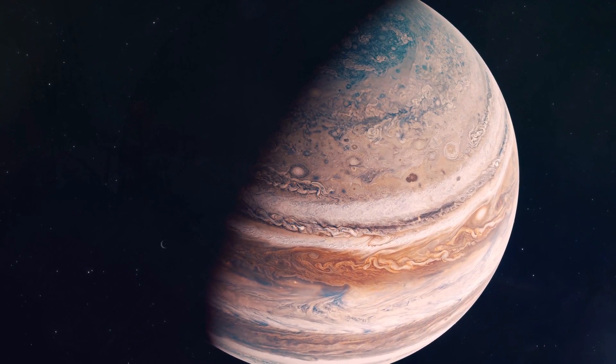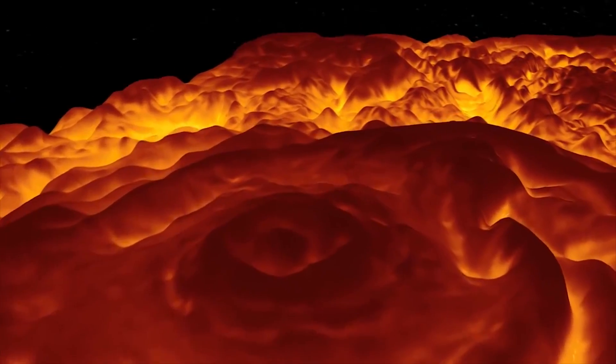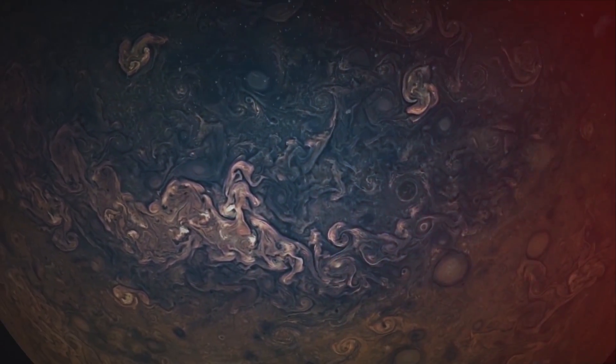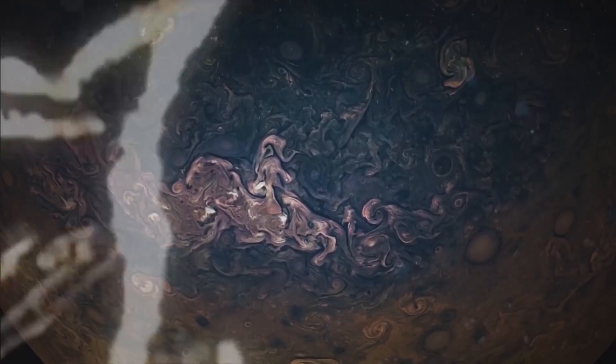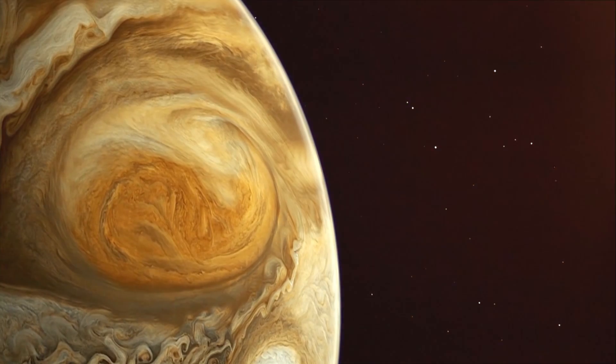Jupiter is essentially a large hydrogen-rich ball, yet it has proven to be quite complex and deeply mysterious. It's the largest planet in the solar system, yet we still know very little about it. Jupiter is mostly made of gas and liquid, and it has a violent atmosphere. But what's going on beneath its red and white clouds? What strange occurrences have been caught on camera? In this video, we're going to take a look at the most incredible and frightening images captured of Jupiter.